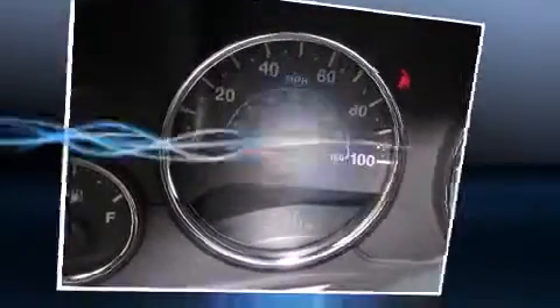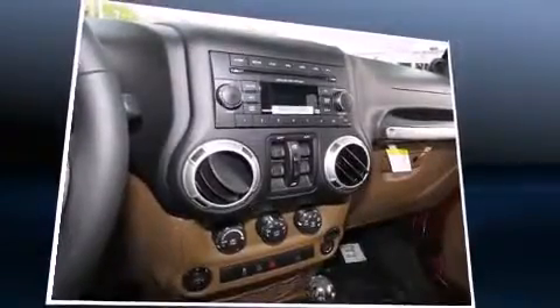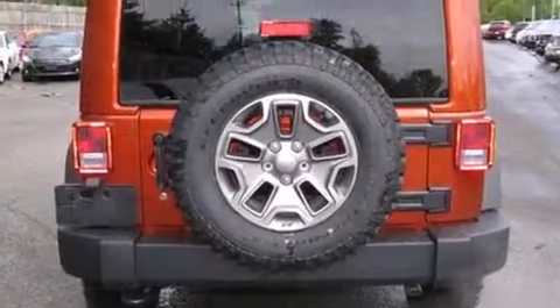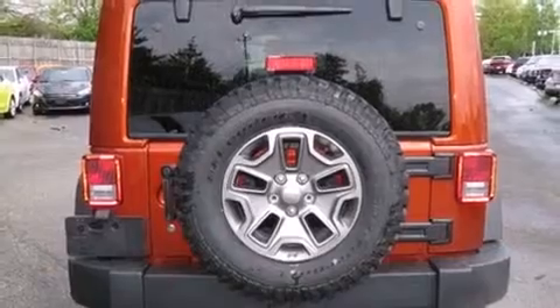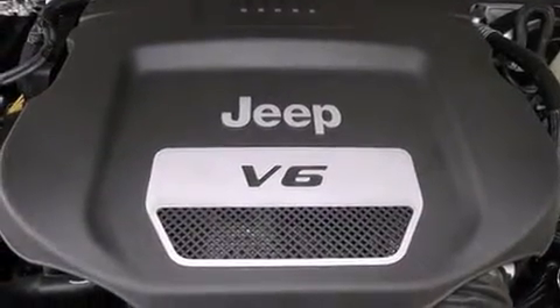Jeep infused the interior with top-shelf amenities such as a tachometer, variably intermittent wipers, a leather steering wheel, a trip computer, an automatic dimming rearview mirror, and much more. You and your passengers will enjoy the stereo system which includes a CD player.